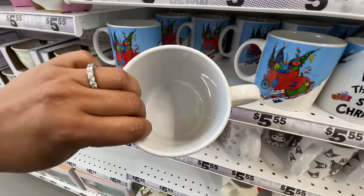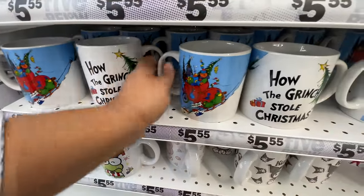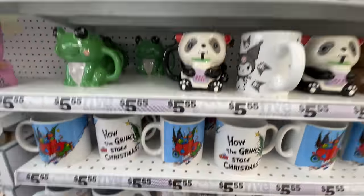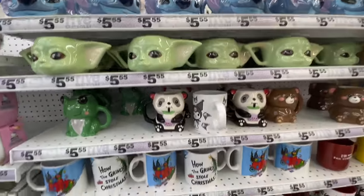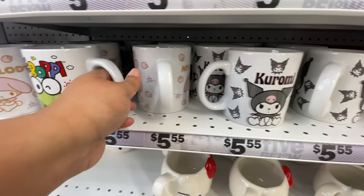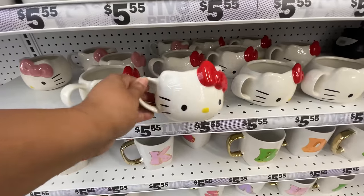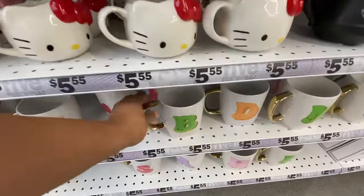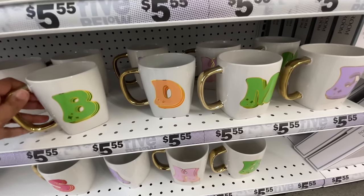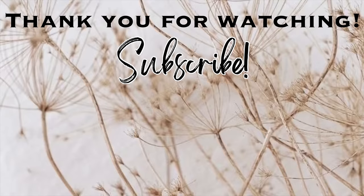They also have mugs — a little Grinch mug, and actually these are huge, really big mugs, not regular size. Then they have different characters — some I recognize, some I don't know as well. Hello Kitty of course, and these. How cute! I really love these.